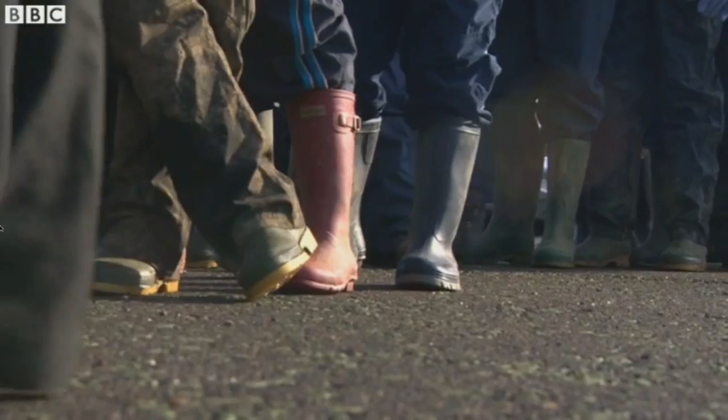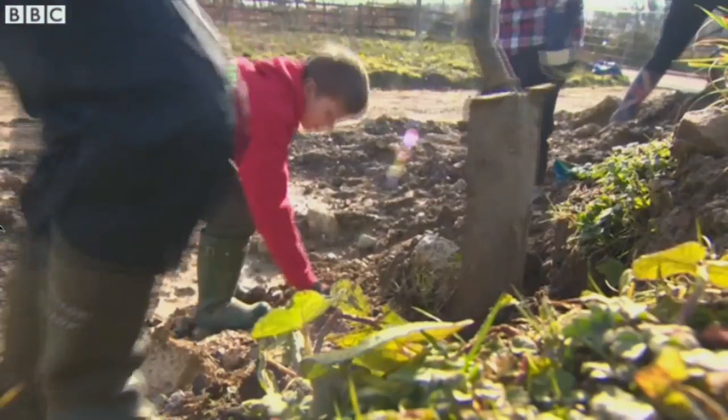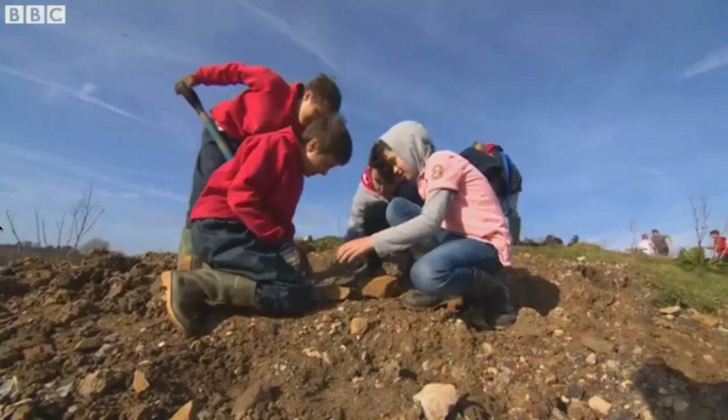I didn't really realise there was anything here until I came down in June and we were doing a geotrail with the students. We found a nice pile of rocks over there that had lots of fossils, and that was really absolutely mind-blowing.